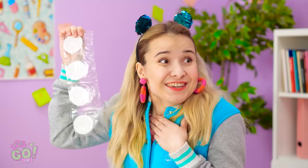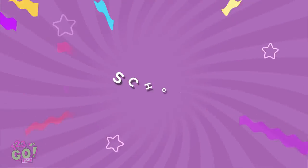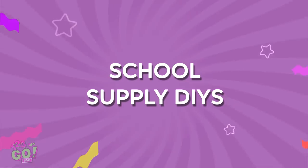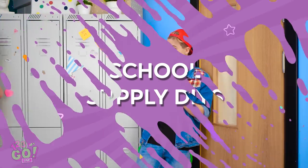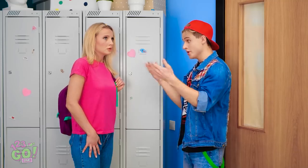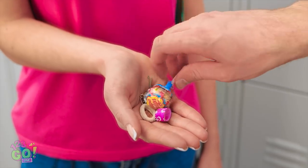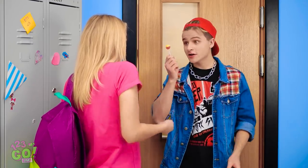So cool! You sure saved the day! I'll probably need more later. Oh hey! Stop right there! You gotta pay the candy tax if you wanna get by. I'll take this — this sucker will do nicely. You're free to pass. Hey, this sucker's pretty good!